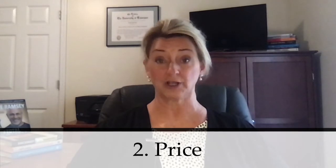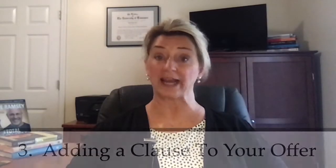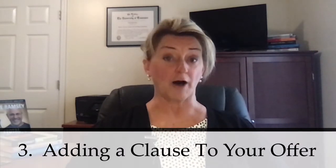Second of all, price is one of the biggest parts of your offer. Make sure that you have a good agent looking at the comparable sales and that you're presenting a fair offer but also not overpaying. However, if there are multiple offers, there is a good chance that you may need to offer full price or even over asking price. You may even consider adding a clause to your offer that offers an additional amount of money above the highest bidder, up to a maximum amount that you feel comfortable with.